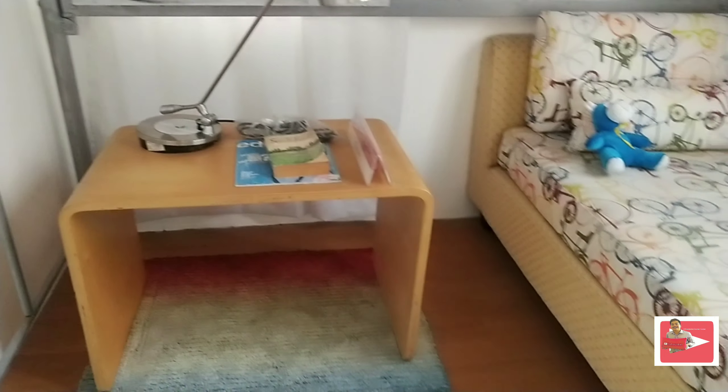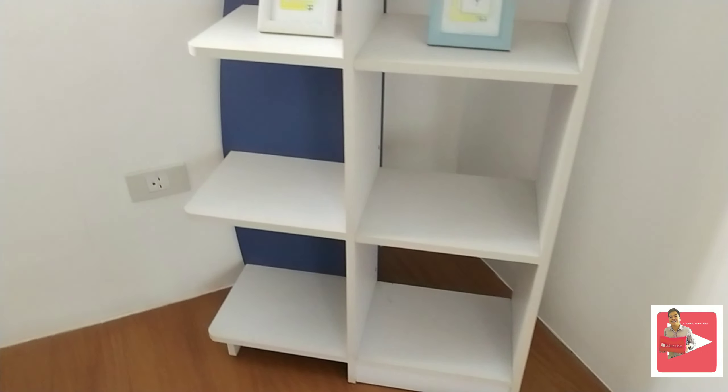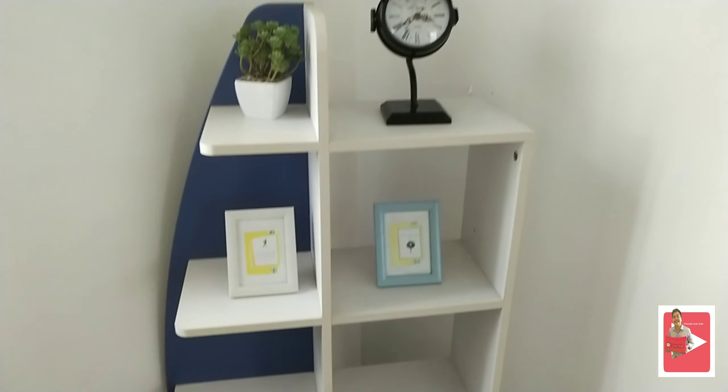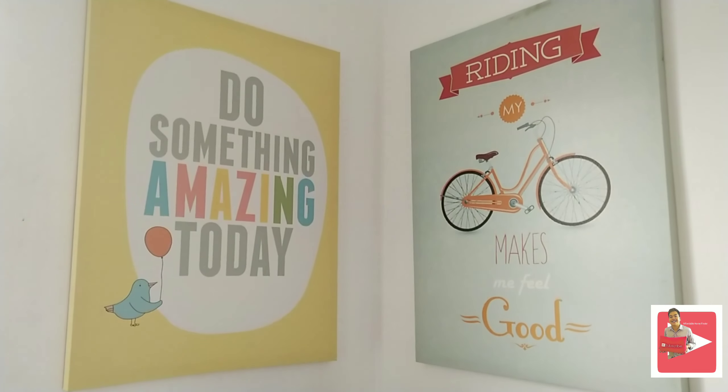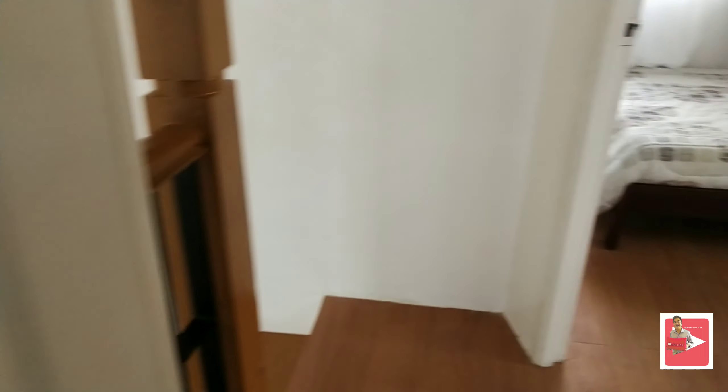Hanggang dito sa likod — may space pa kayo dyan. May kita nyo rin dun sa taas ng bahay — yung pinaka bathroom. Pwede nyong i-expand yan in the future. Check na natin yung pinaka sample dress-up niya.